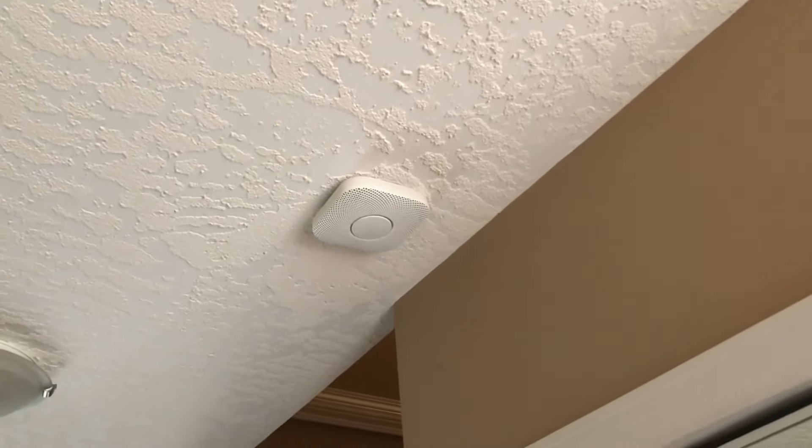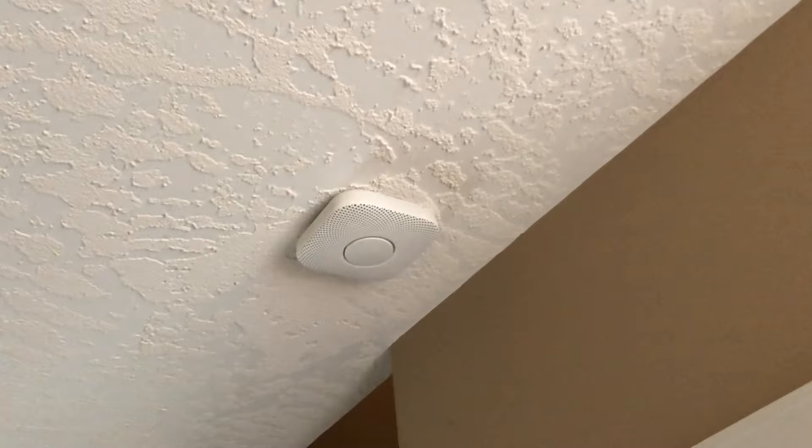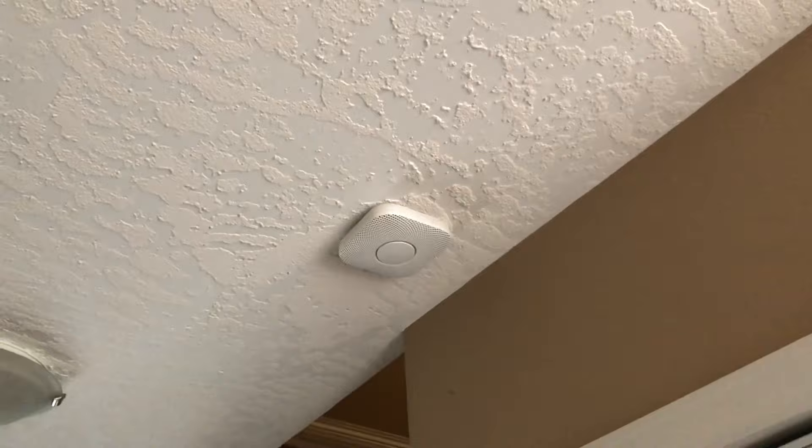Welcome back to another video. Today we're going to be testing some Nest Protect smoke alarms. These are, I'd say, the best residential smoke detector you can get. These are the Gen 2s. They have a photoelectric smoke detection chamber as well as CO detection, which is important in this house where we have natural gas present for a few appliances. They also do CO, but I don't really know a safe way to test CO.